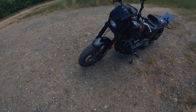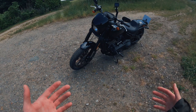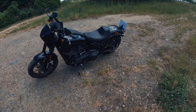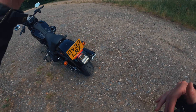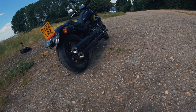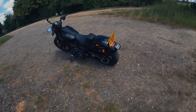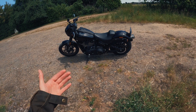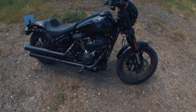On the front suspension you've got single-cartridge 43mm inverted forks — a nod towards sportiness that definitely shows on the road. On the rear you have a coilover monoshock with 56mm of travel. For the 2022 model they've actually raised the rear suspension by one inch, and you can see it visually in the profile of the motorbike. On the road it makes for a more comfortable and slightly sportier ride.